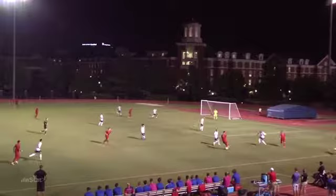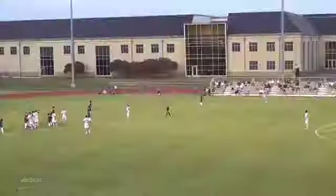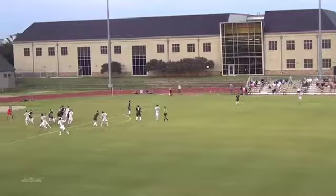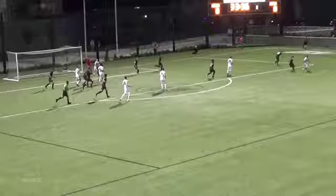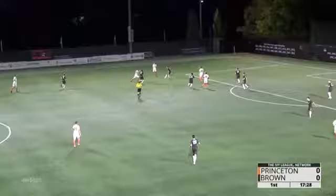What a save by Joey Cepiccio! 66th meeting. There's a shot — what a save!